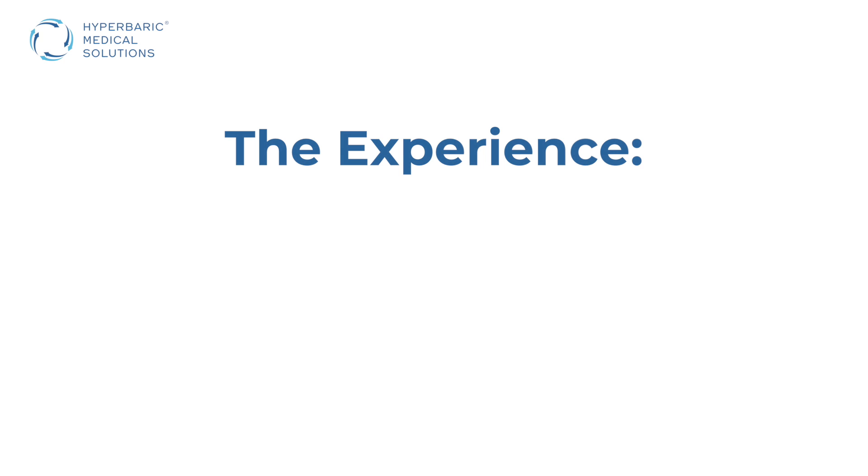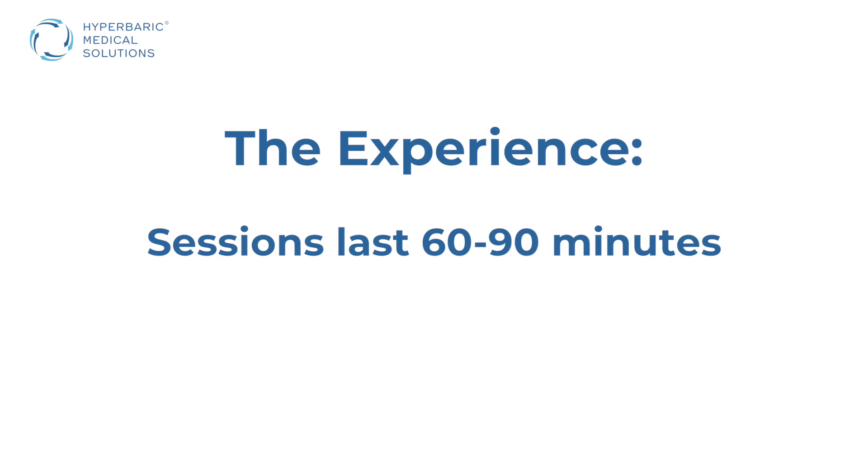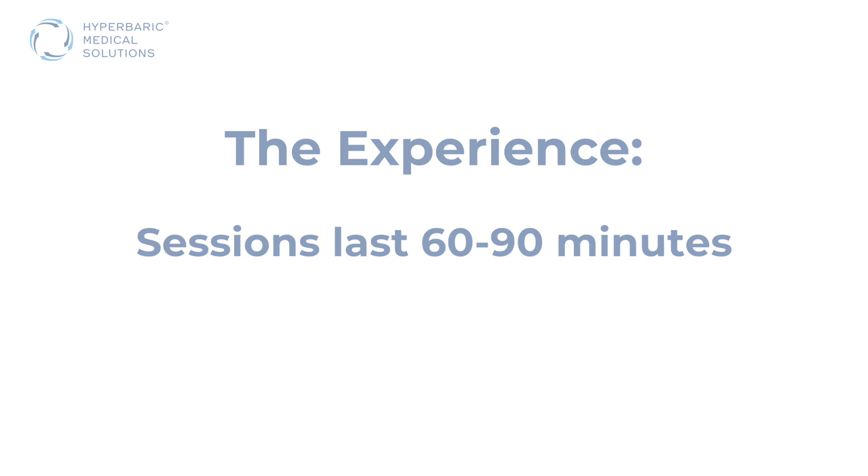A typical hyperbaric oxygen session will last anywhere from 60 to 90 minutes at pressure. For most patients it might take about 10 minutes to get to pressure, then you're at pressure for an hour or an hour and a half, and then another 10 minutes to return to atmospheric pressure.